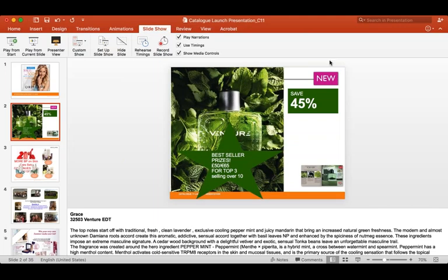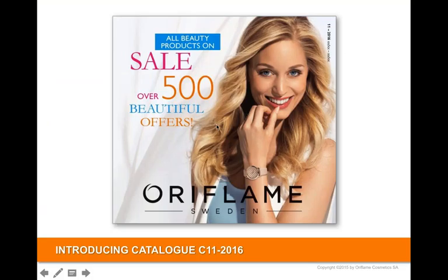Welcome everybody to the Catalog 11 launch. My name is Mike, your regional manager, and with me this evening is Vicky, who's group manager, and Fatima. This is a sale catalog with over 500 beautiful offers, and hopefully we're going to tempt you with some great offers this evening.